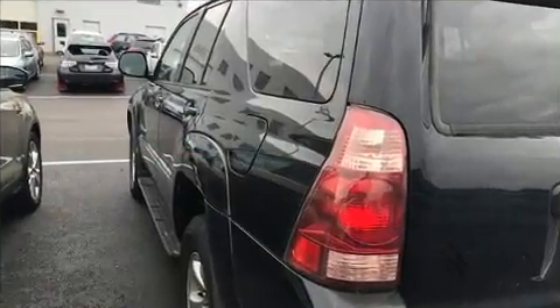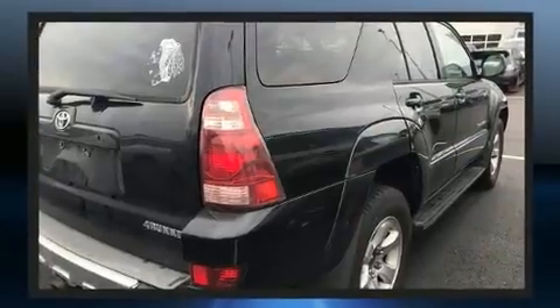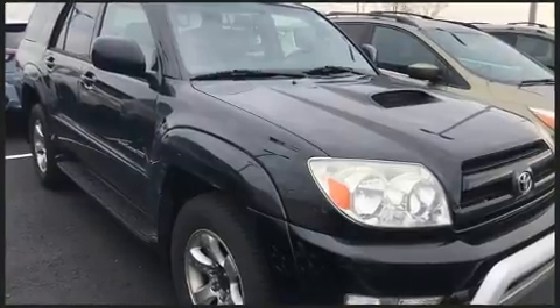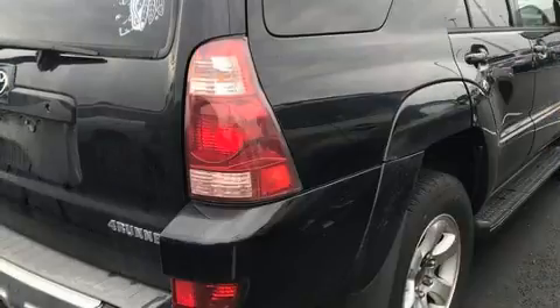Four-wheel drive allows you to go places you've only imagined. Top features include front bucket seats, a rear window wiper, skid plates, a trailer hitch, and more.